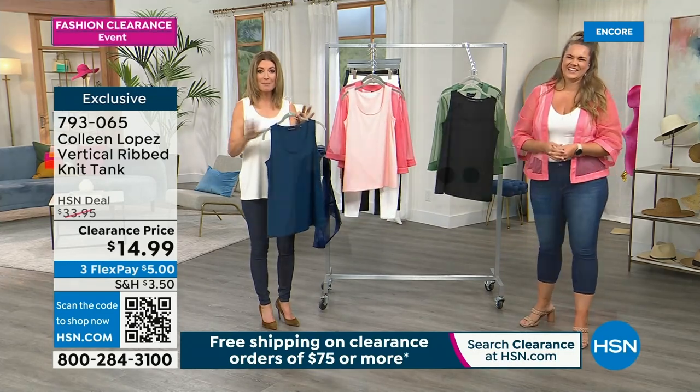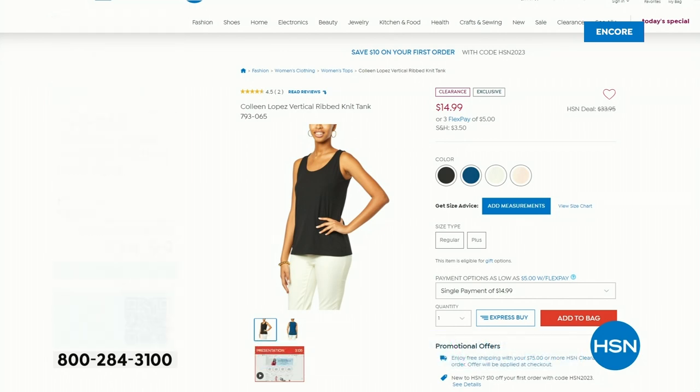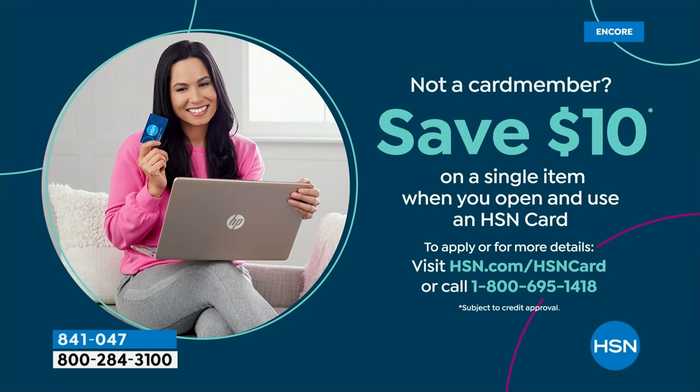We have an all-star lineup — everything's on clearance. $75 or more, keep shopping, keep it going, and drop everything in your cart. Do check out, especially if you're shopping our Today's Special — because I know that's going to be gone in a heartbeat. And we are so busy. Thank you for all of your orders. I know you're going to be just so happy. You can save $10 off today — apply today and buy today with the HSN credit card.